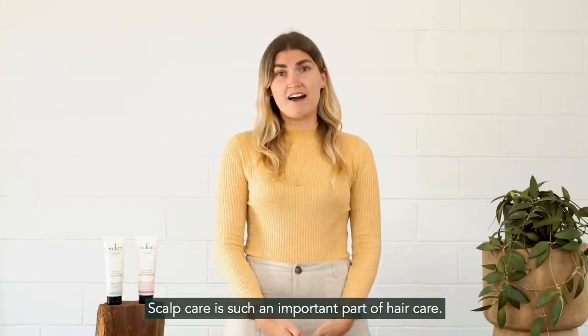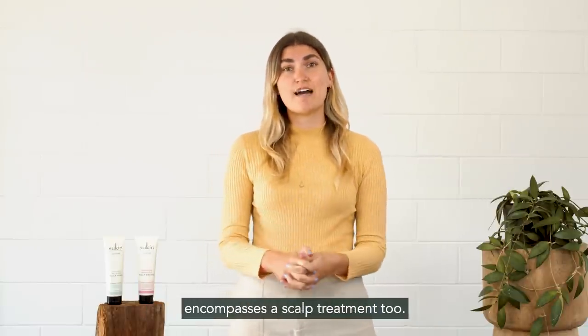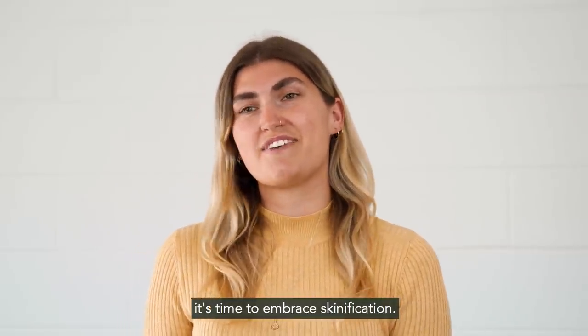Scalp care is such an important part of hair care. It's important that our hair care routine encompasses a scalp treatment too. For healthy looking hair, it's time to embrace skinification.